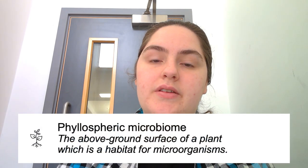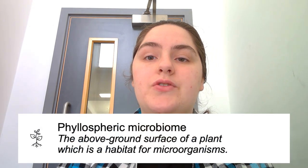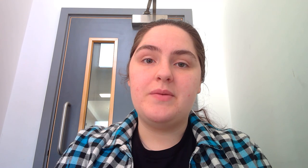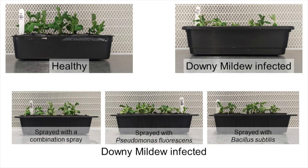As I've said in previous videos, the plan was to investigate whether biocontrol agents impact the microbiome on pea plants. I had five treatment groups as shown on the screen now: no treatment, downy mildew infected, and then the three treatments that were infected with downy mildew and then sprayed with a biocontrol agent.